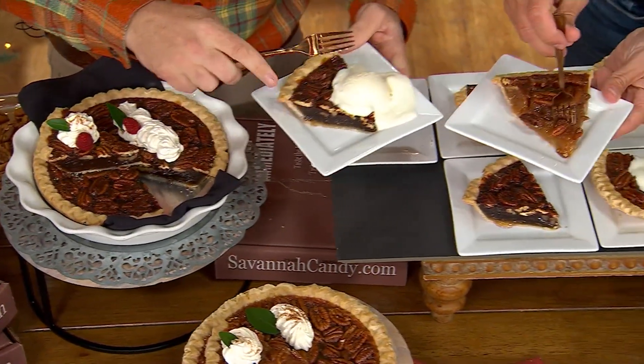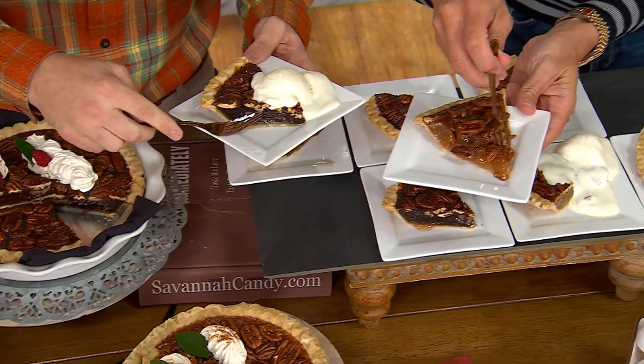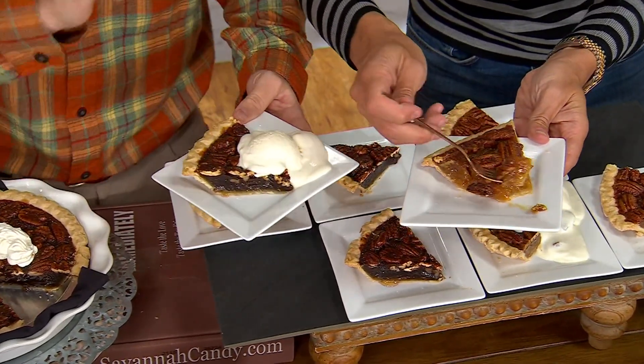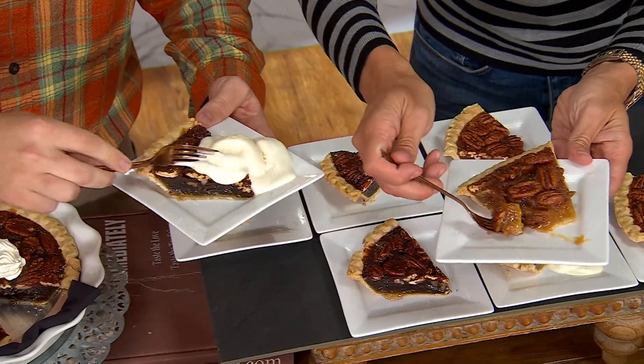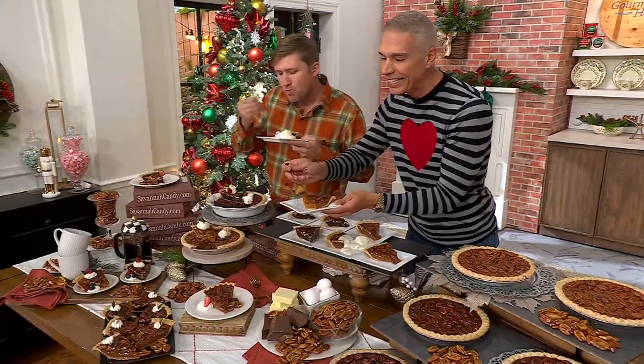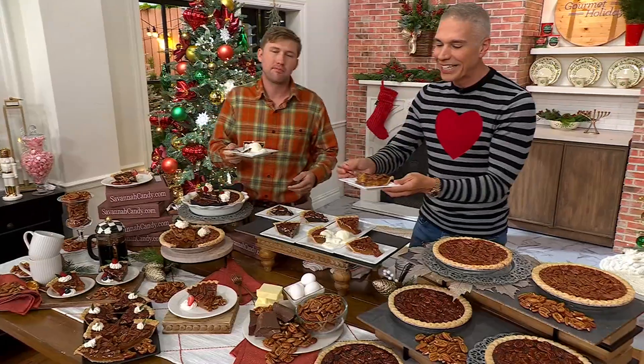Check out this pecan pie — or pecan pie. My mama told me to say pecan, not pecan. That's my policy these days. That voice right there is a true Southern accent. That is Rhett Strickland, and he brings us Savannah's Candy Kitchen.